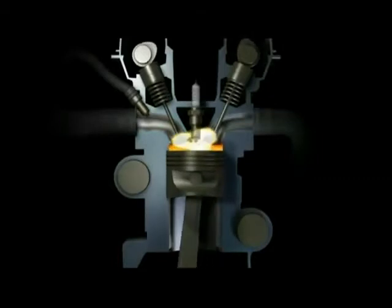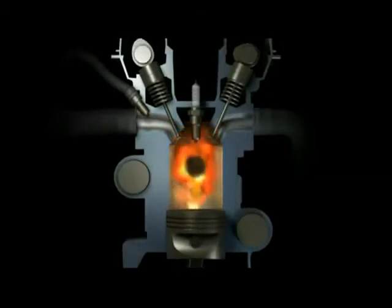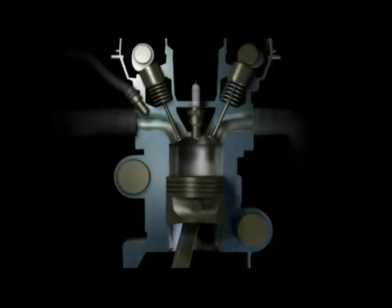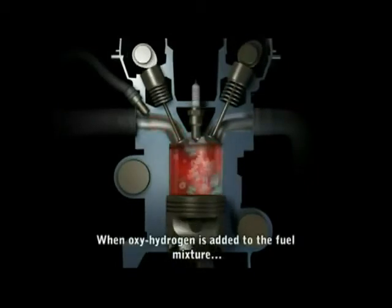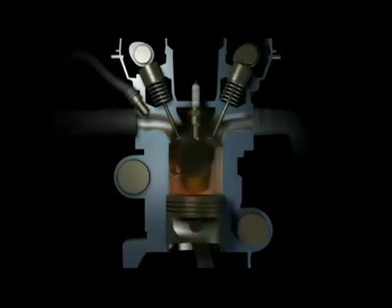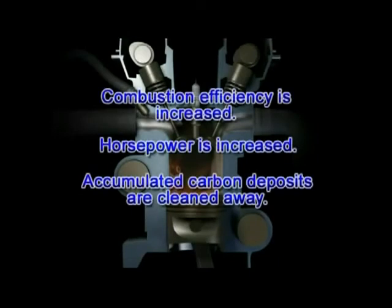But oxyhydrogen fuel burns at nearly 100% efficiency. So when it is mixed with your car's fuel, it reduces emissions and fuel consumption. Combustion efficiency is increased, horsepower is increased, and carbon deposits are cleaned away. This helps your car's engine to run cleaner.